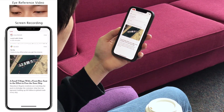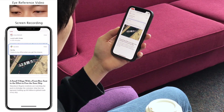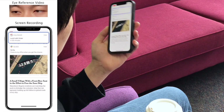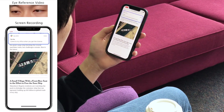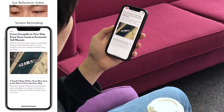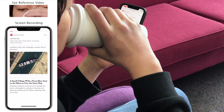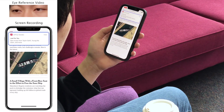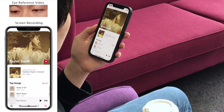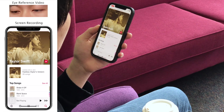Returning to our opening example, rather than attempting to reach a distant banner, the user can simply look at a notification to select it. A flick to the left dismisses, and a flick to the right snoozes. If a user wishes to see more details, the device can be pulled closer, launching the associated application, or pushed back to close it.